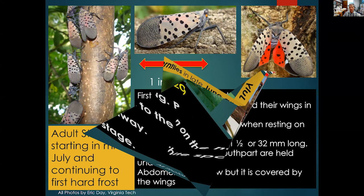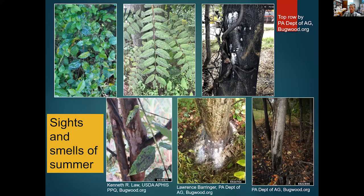Adults emerge starting at about 1,120 growing degree days, or early July in Virginia, and are present until the first hard frost — light frosts don't seem to bother them much. The wingspan is about an inch and a half, with long siphoning mouthparts held under the body. Initially the females are slender, but later as they develop egg masses, their abdomens expand and you'll see yellow bands on the abdomen — that yellow coloration becomes more visible towards late summer as egg masses are developing.